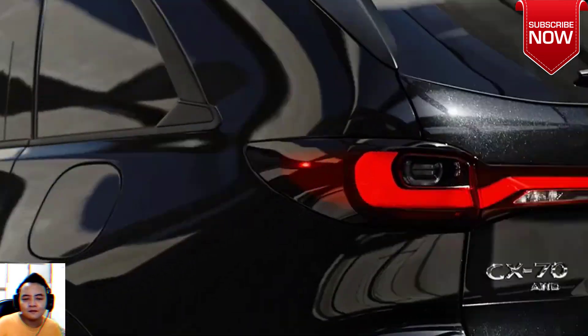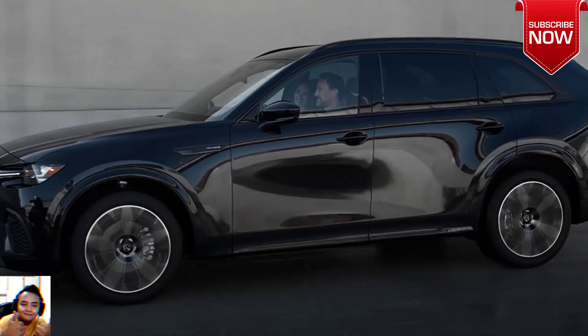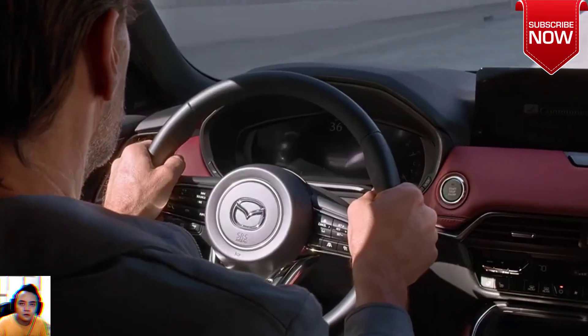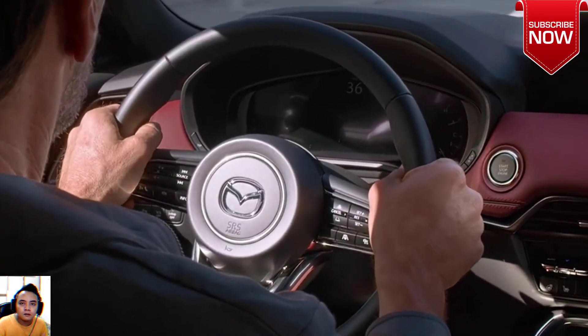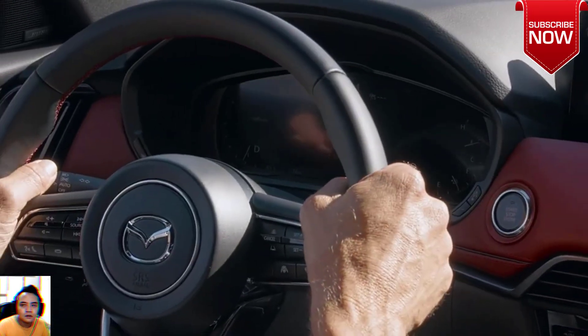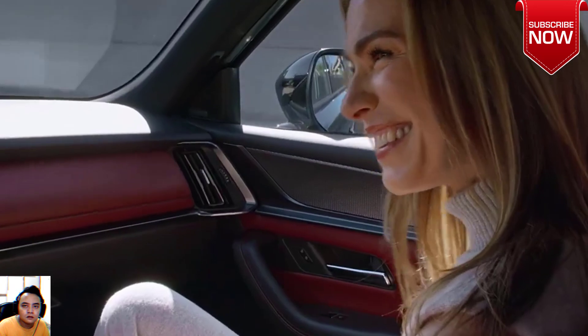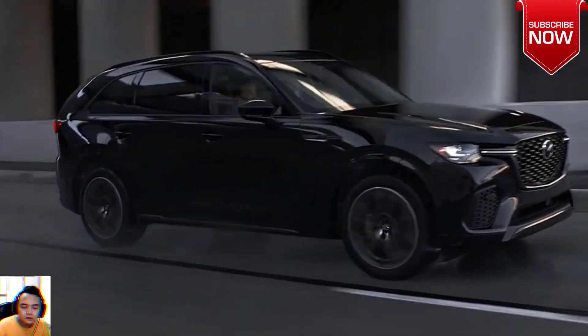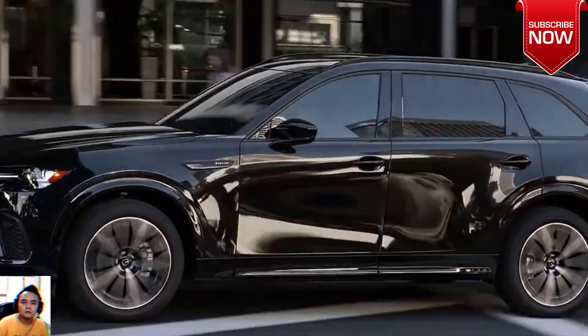Even though Mazda has yet to share the full specs of the CX-70, it does ride on the same platform as its three-row counterpart. The CX-70 also shares the powertrains with its three-row stablemate, which means the CX-70 will sport an array of hybrid options. If you're unfamiliar with the CX-90's powertrains, it's split down by cylinder count.